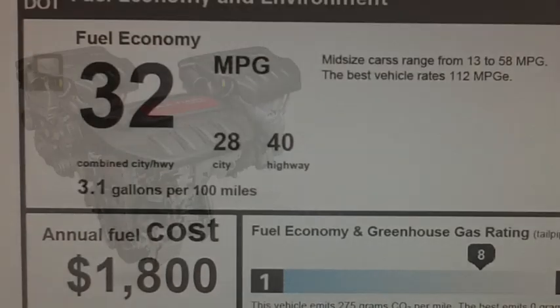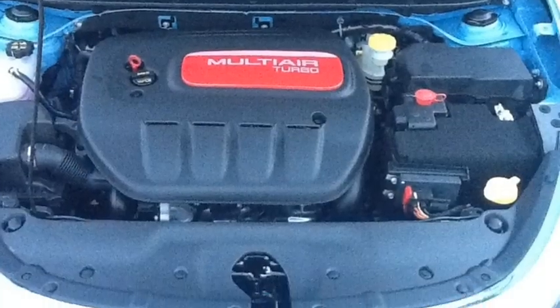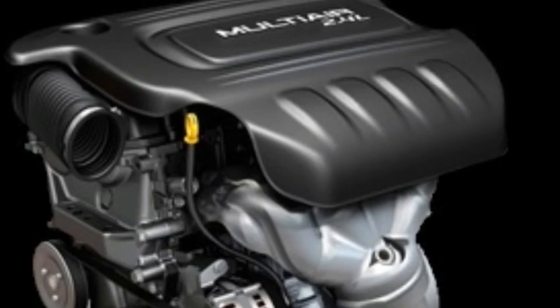Speaking of MPGs, here's 40. That's because we gave you three different engine choices: a 2.0 liter with variable valve timing — efficiency and power. A 1.4 liter multi-air turbo — yes, turbo — more efficiency, more power. And how about a 2.4 liter multi-air Tiger Shark? Never enough power.